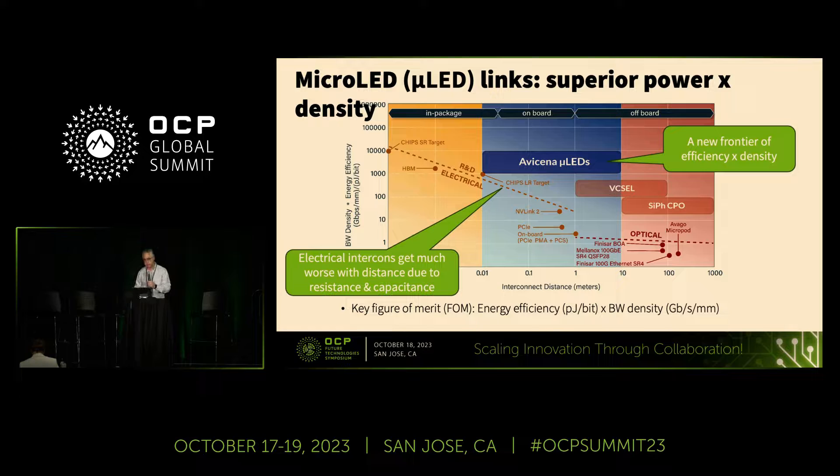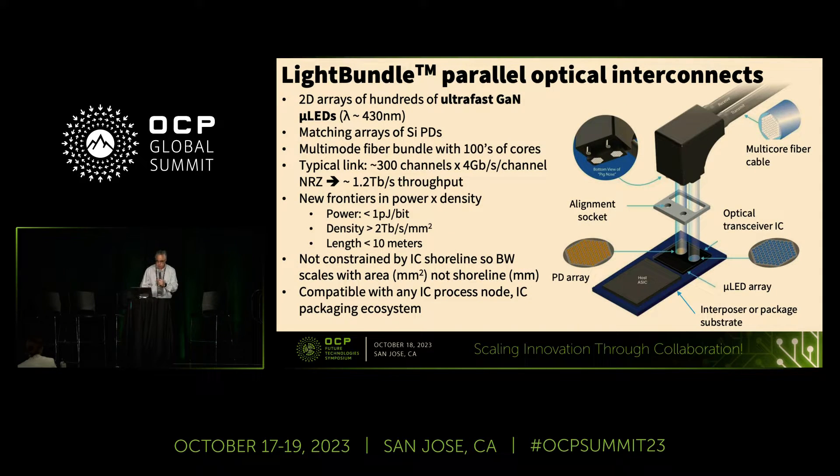The punchline of this slide is that as electrical interconnects get longer, they get less dense and dissipate more power — that's based on fundamental capacitance and resistance issues. When we get to optical interconnects at longer lengths, they have less dependence of loss on length but have much lower density and much higher power dissipation. Our technology, which you can see in the upper middle here, is significantly higher in both density and lower power dissipation than any other solution in the one-centimeter to ten-meter range.